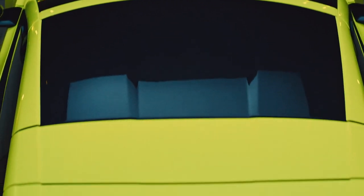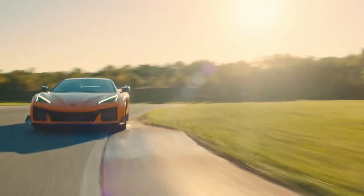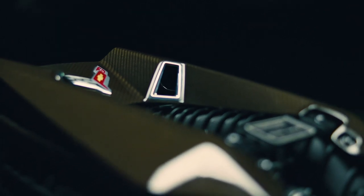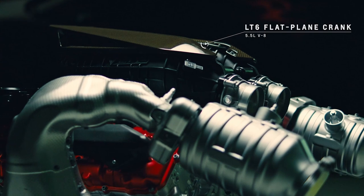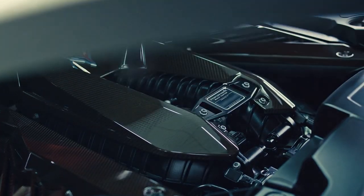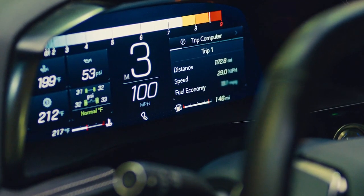The heart of the Z06 is the engine. We had mid-engine architecture, which was a big step forward, but we also needed that power. There was a niche following that really pined for the immediate response, the lightweight, visceral feel of a naturally aspirated engine that would exceed the horsepower of the prior generation supercharged Z06. The only way to achieve that is to do the highest horsepower naturally aspirated V8 ever done in automotive history. That's what had to happen.